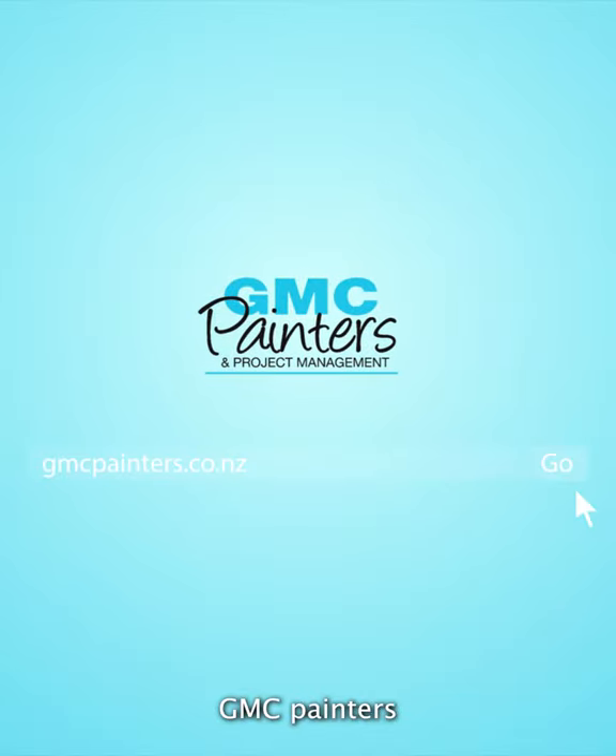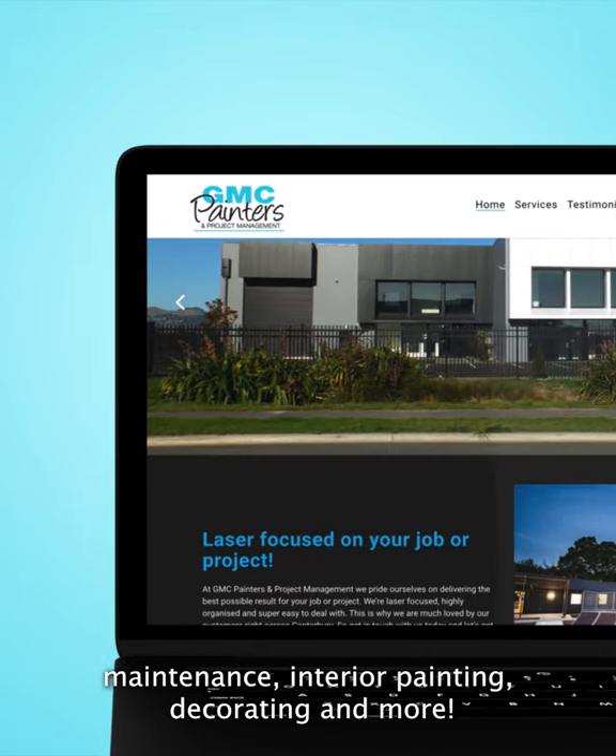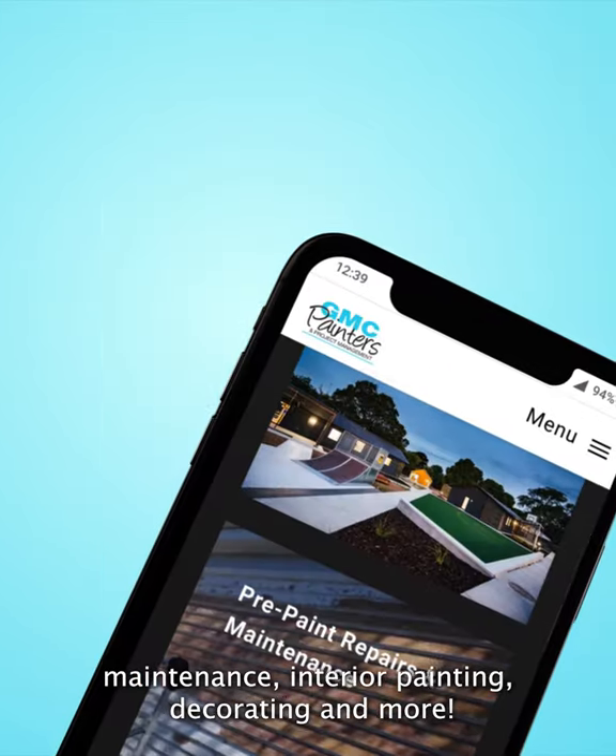GMC Painters and project management offer a wide range of services including pre-paint repairs, maintenance, interior painting, decorating and more.